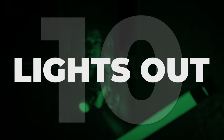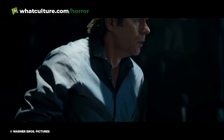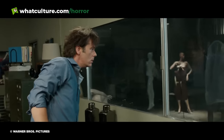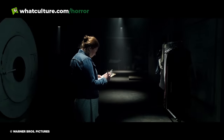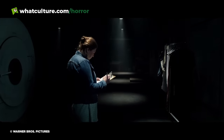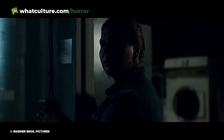Number 10: Lights Out. Centring around the innovative idea of a monster that can only exist in darkness, Lights Out is the feature-length remake of the 2013 short of the same name. Opening with cleaner Esther closing up the textile factory where she works, a figure appears in the darkness each time Esther turns the lights off.